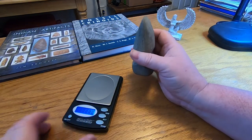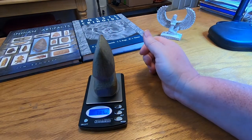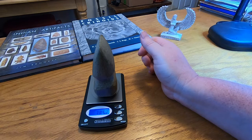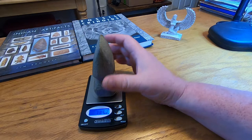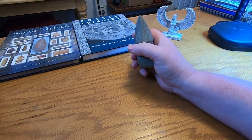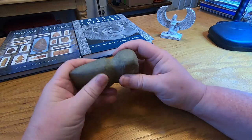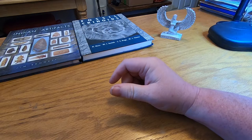That's pretty heavy as well. I'll just do a little weight test on that — 385.2 ounces on that. Pretty neat little item.